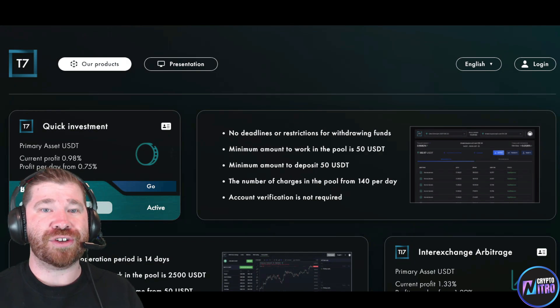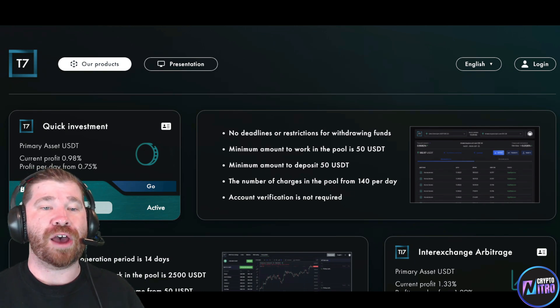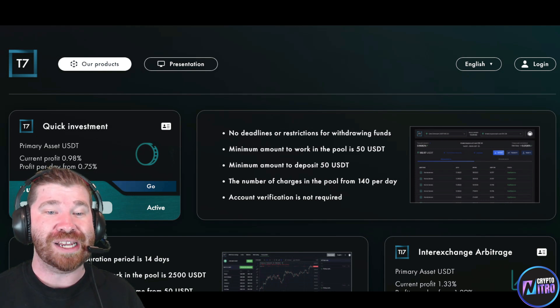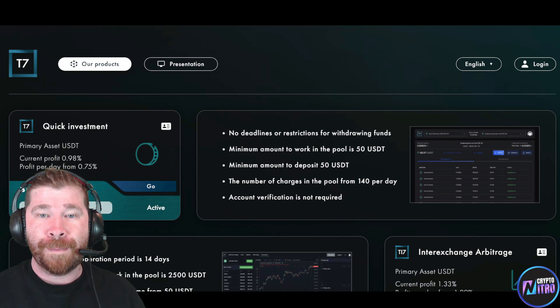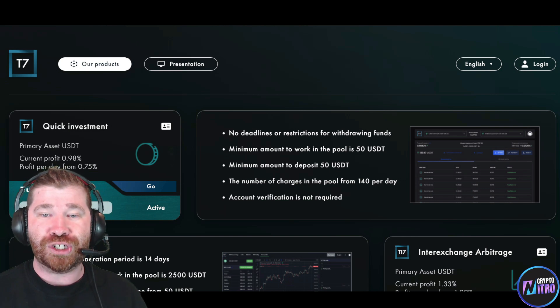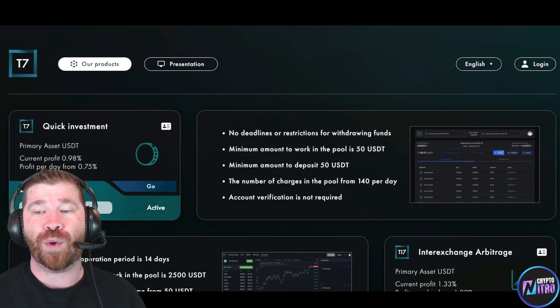Let me show you how you can get set up. If we take a look at their products at the very top, they have Quick Investment: primary asset is USDT, current profit is 0.98% — almost 1% profit per day — from 0.75%. That's pretty good. It states no deadlines or restrictions for withdrawing funds, minimum amount to work in the pool is 50 USDT, minimum deposit is 50 USDT, number of charges in the pool from 140 per day, and account verification is not required.